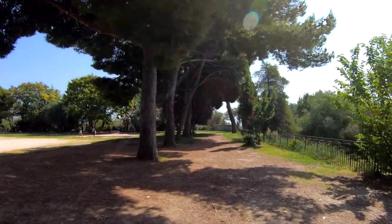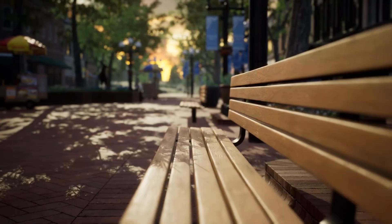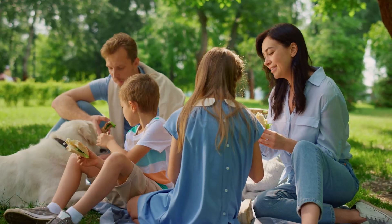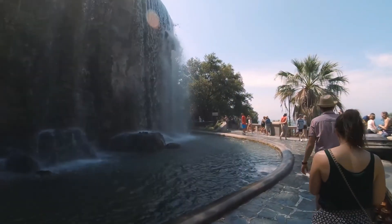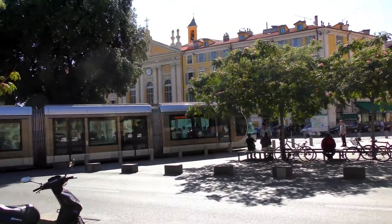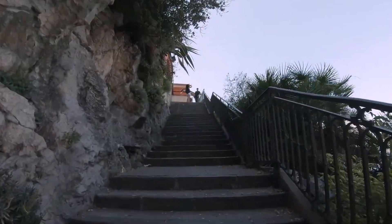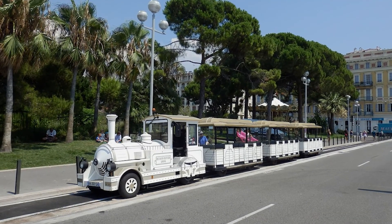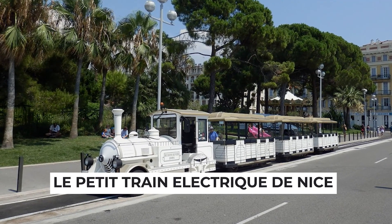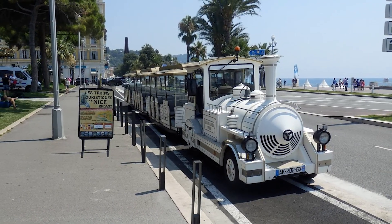The Parc de la Colline du Château also has a playground for kids, benches, and shaded lawns perfect for picnics. The Colline du Château is accessible via an escalator or Art Deco lift from Place Garibaldi, or on foot from Old Town Nice. Another choice is to board the tourist train, Le Petit Train Électronique de Nice, which leaves from Quai des États-Unis.